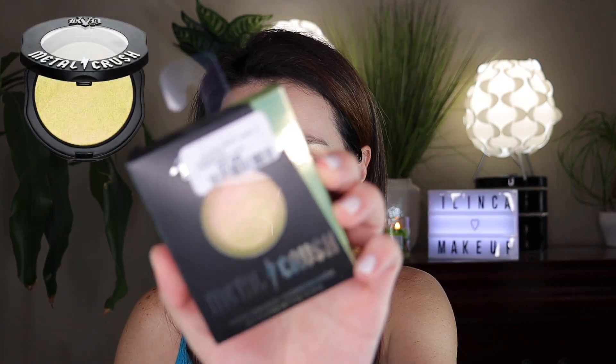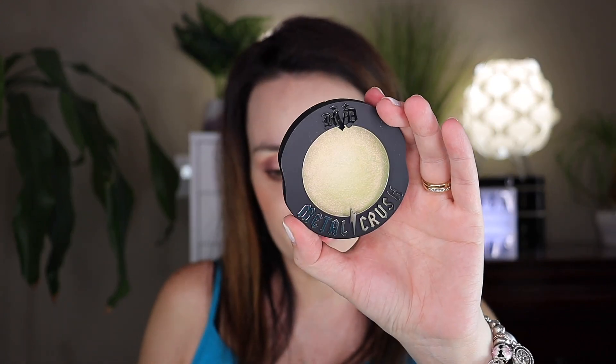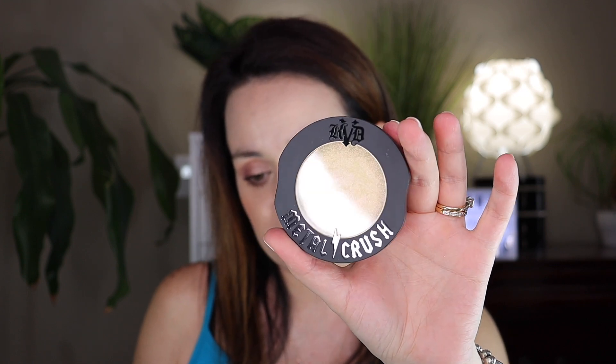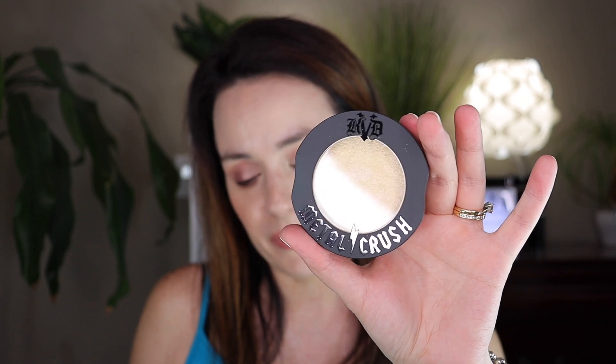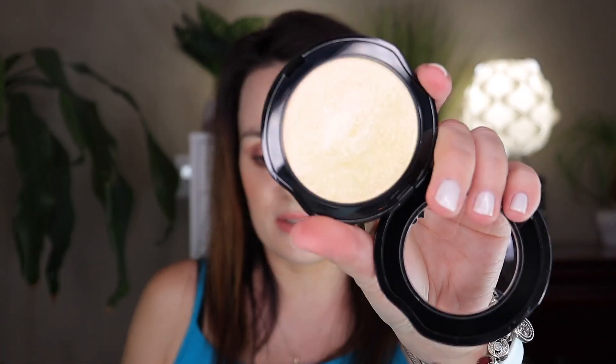Our last product is the KVD Metal Crush Extreme Highlighter — and look at the price, $7.99! I love this highlighter, it reminds me of the Morphe highlighter. This is the high-impact finish, multi-dimensional, extra illuminate highlighter. Let's open it up — can you believe $7.99 from Home Sense? Look at this packaging! I love KVD products. This is the Metal Crush Extreme Highlighter and it is gorgeous.